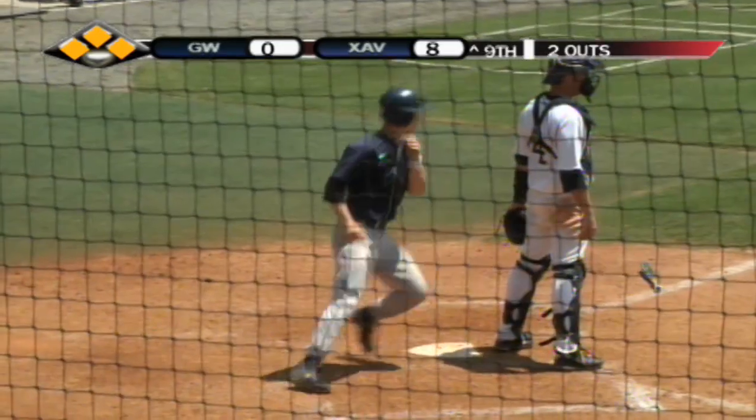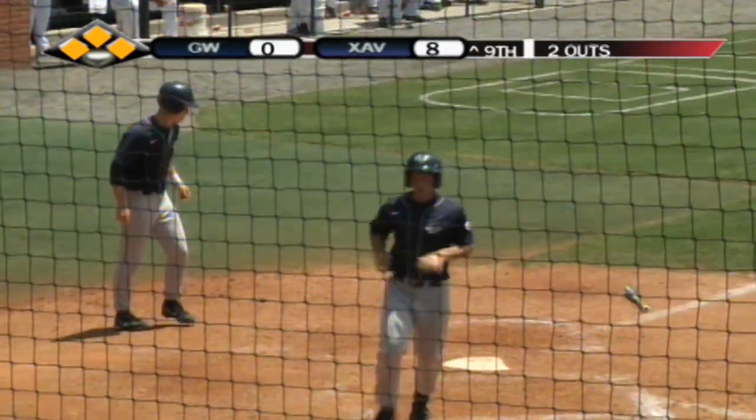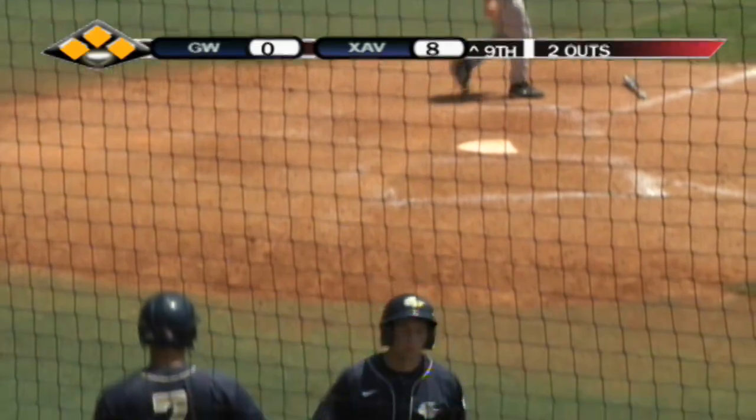That's piped right up the gap at second, going to get past the glove of Chidemo. Lodden's going to score, and so will Justin Albright.